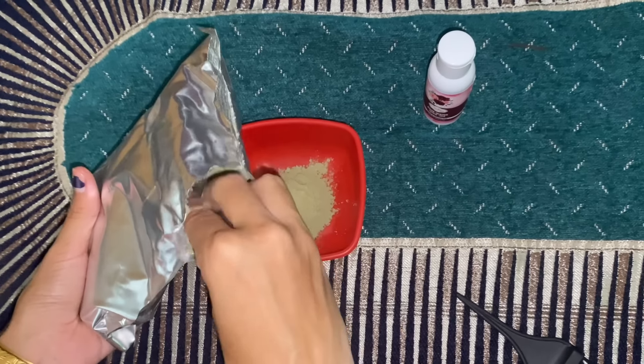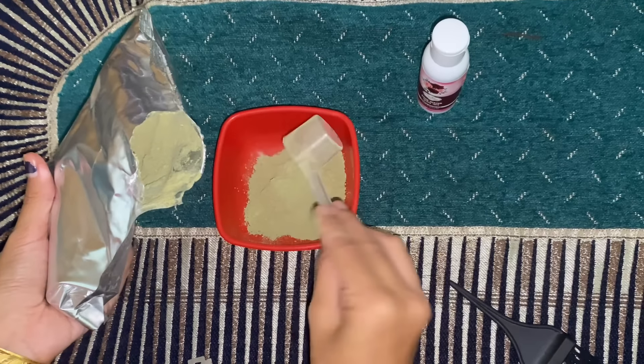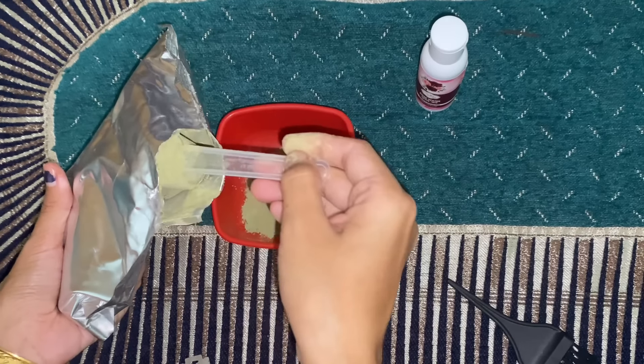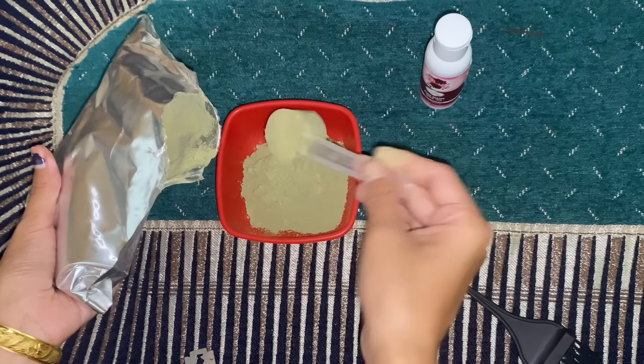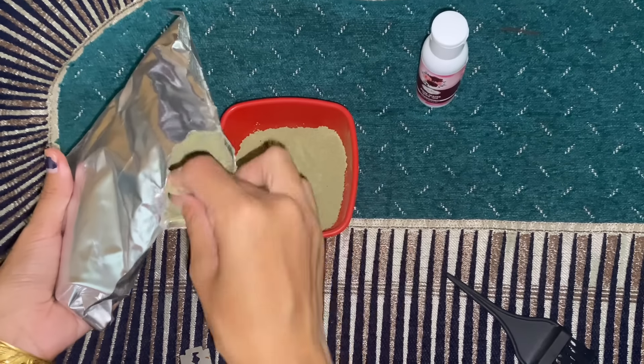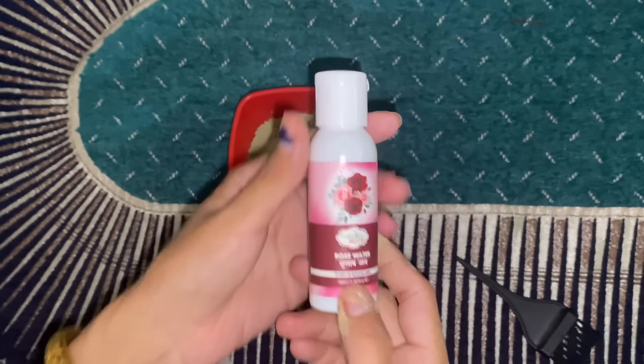If we add our coconut oil, then we add coconut oil. I also add a little soft oil in the liquid, and we add a little oil and water.